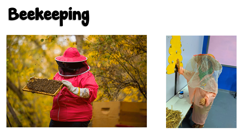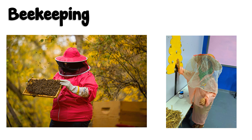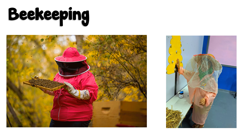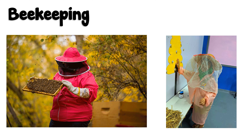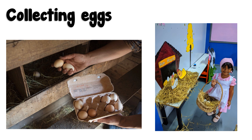Beekeeping. Beekeepers take honey from beehives. They wear special suits to protect themselves from bees. Farmers collect eggs from chicken coops. We call the hen house the coop.